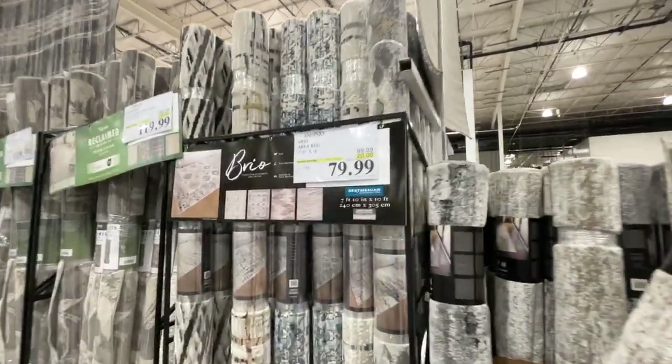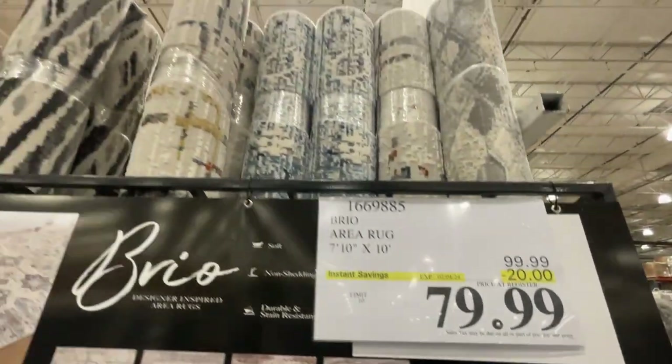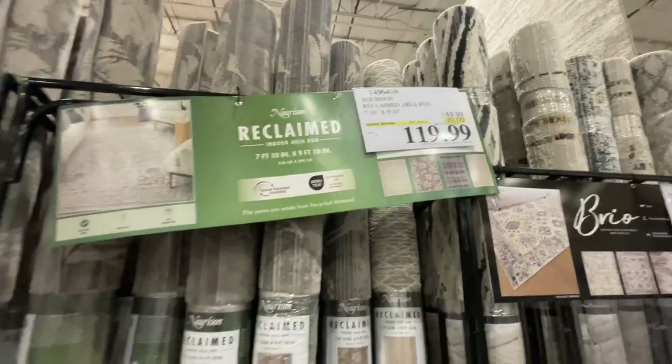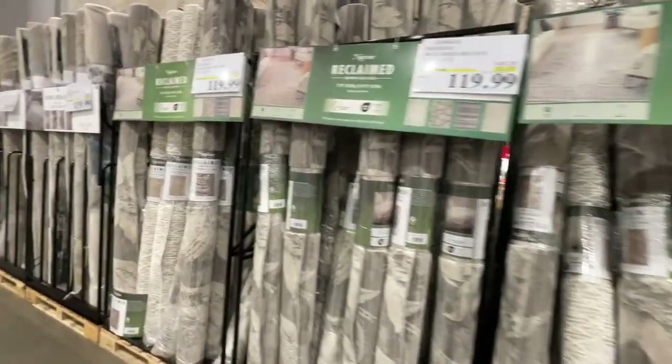For carpets, like the area rug right here, these are on sale till January 4. That one is $80, and this size is $120. Take your pick — it just depends on what size you want. All of these are on sale.